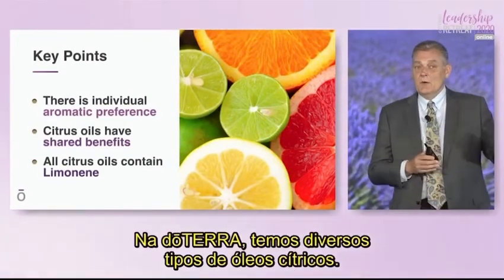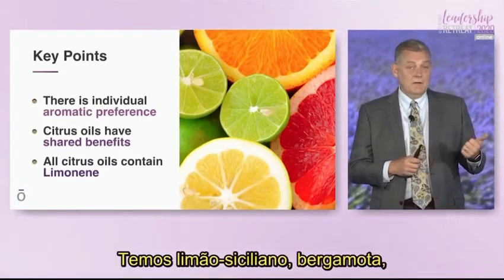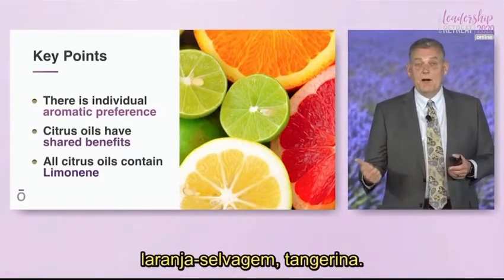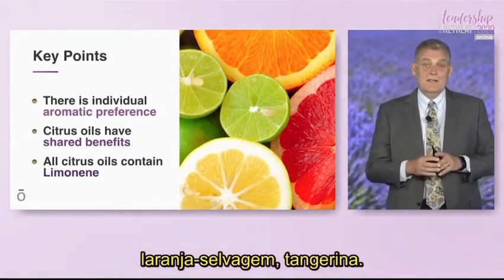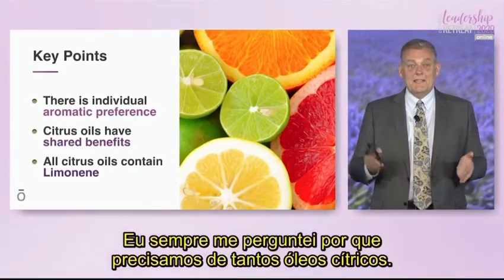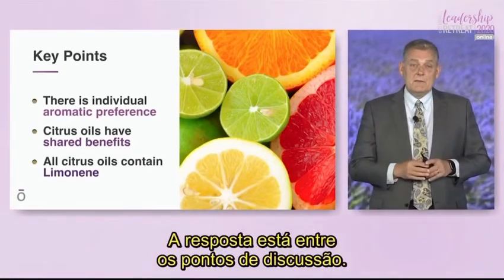In doTERRA we have a lot of different citrus oils: we have lemon, bergamot, lime, grapefruit, pink grapefruit, wild orange, and tangerine. I've asked myself the question many times — why do we need so many citrus oils? Well, the answer lies in some of the things that we'll discuss.